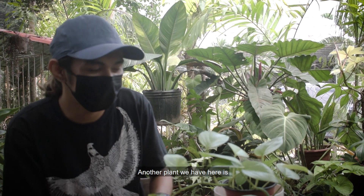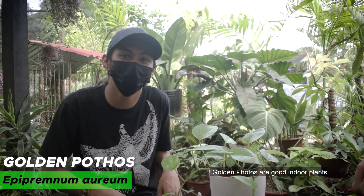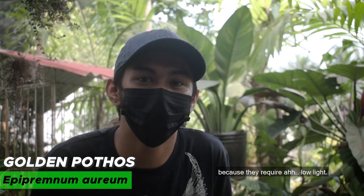Another plant we have here is the Epipremnum aureum, commonly called Golden Pothos. Golden Pothos are good indoor plants because they require low light.